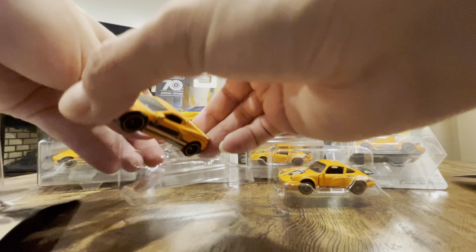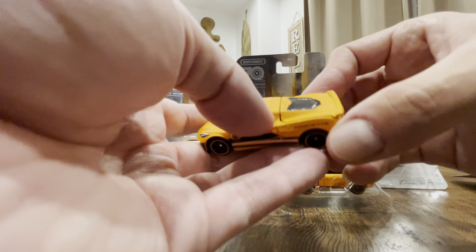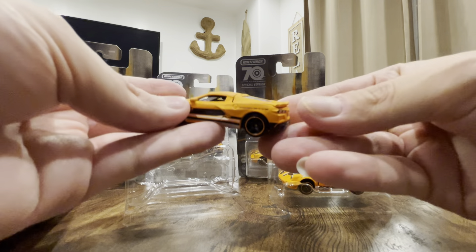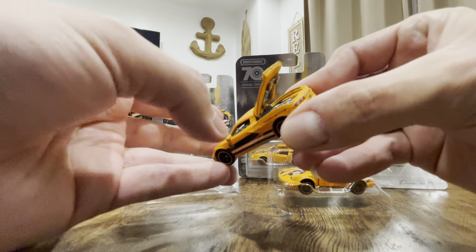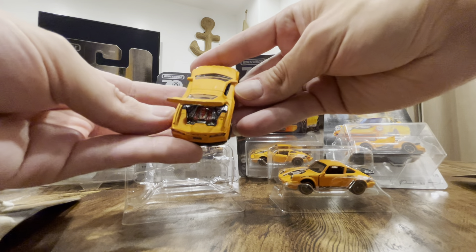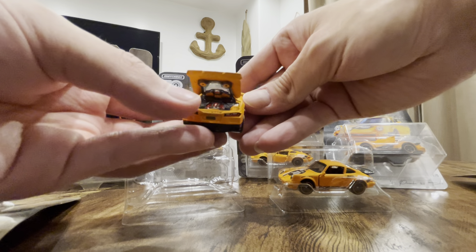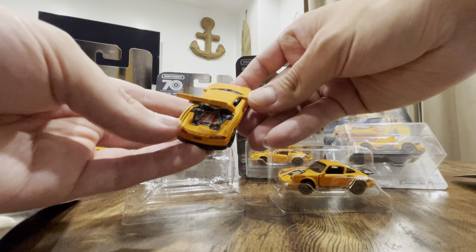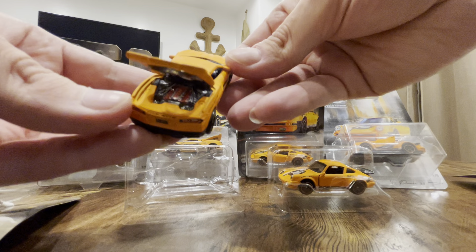Let's take out the Corvette. The Corvette — the doors do not open on it, but the engine does. So you guys can see the engine here — it's red, silver, and black. It's pretty neat, I like it. I think it really looks cool.